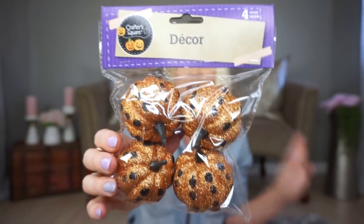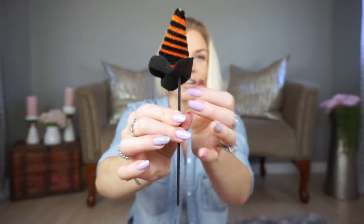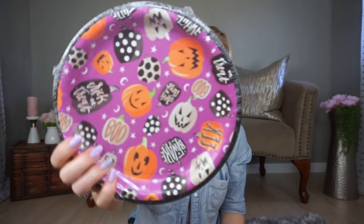The next thing was kind of a fail — these little witch hat picks. When I took them out of the package they were not in great shape, with hot glue strands all over them and one all messed up. I can glue it and it'll be fine. They're definitely not Dollar Tree's best quality, but I still think they're cute and useful for DIYs or as decoration at a dessert or hors d'oeuvres area. Really cute if you're doing crafts with your kids.